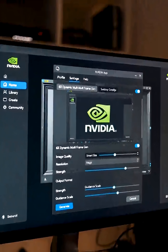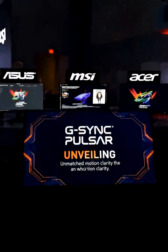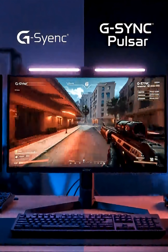Making ultra-smooth gaming the new standard. They also unveiled G-Sync Pulsar for unmatched motion clarity, launching on monitors from Asus, MSI, and Acer this week.